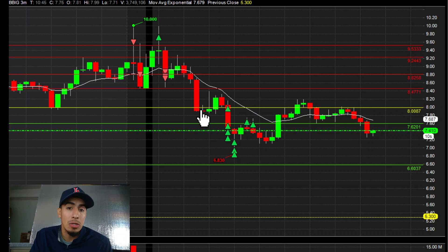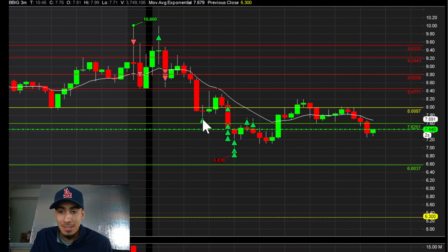It was just holding, retested $9.24 — same resistance. Once that broke, it halted down. On the halt down I already had some covers ready: $7.70, $7.60, $7.50, $7.40, $7.30, $7.10, $7.90, $6.80.